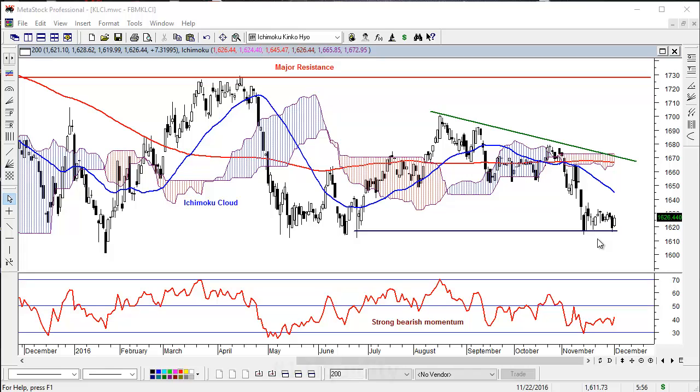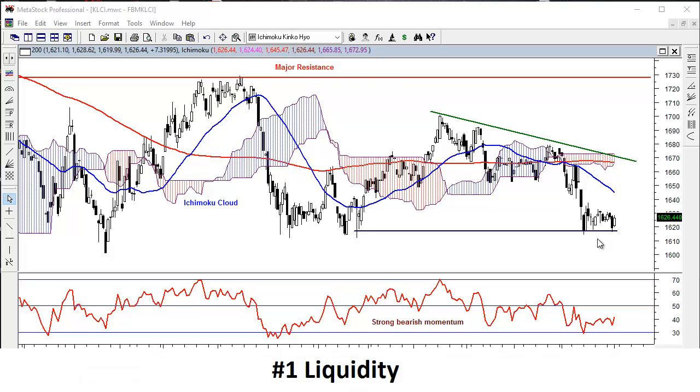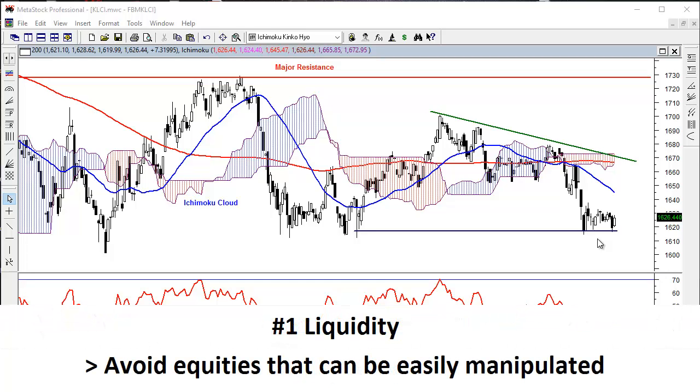The first criteria is liquidity. This is to avoid equities that can be easily manipulated. After all, technical analysis can only work in a real market — a market that has many different kinds of investors and is not dominated by someone or some group.